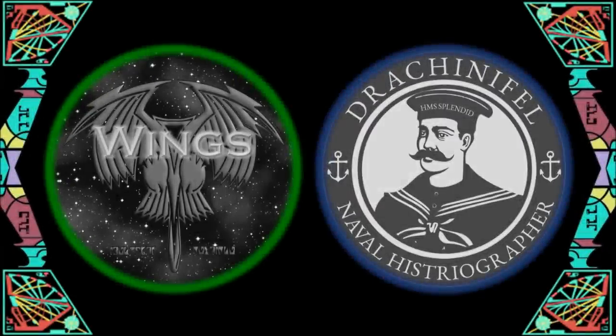Hello everyone, this is VenomGeekMedia here, and once again I am joined by none other than Drew Kinnifel! This week is our third part, and we're going to be taking a look at the largest ships of Star Trek, so this will be quite an interesting one.